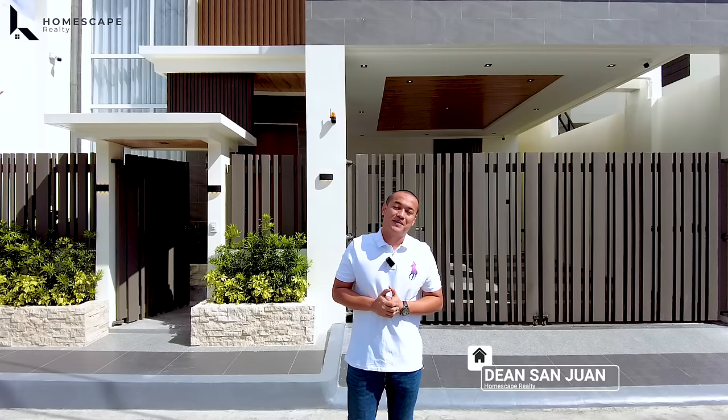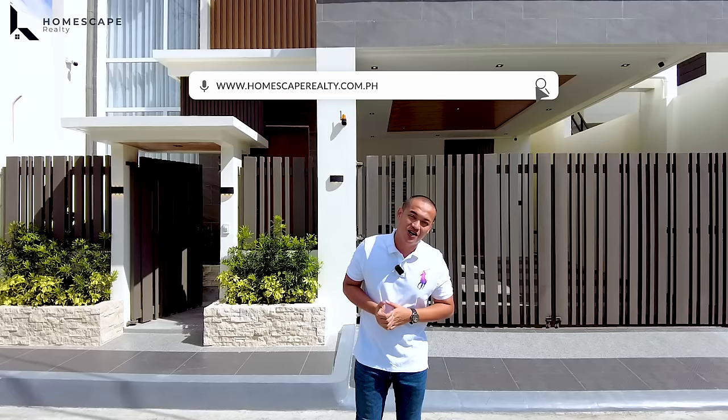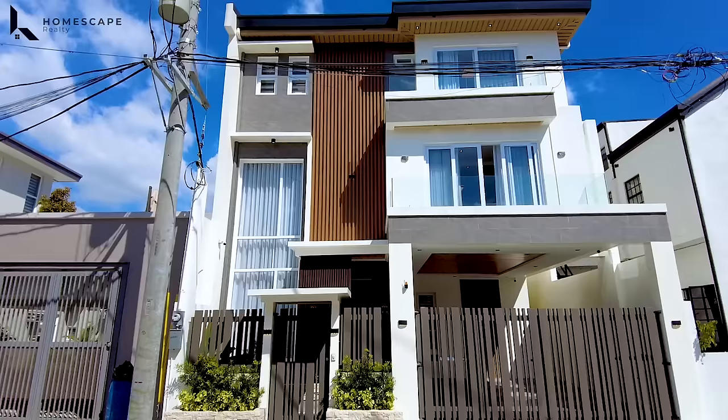Welcome to another episode of Homescape Realty. For today's video, we are here in Greenwoods, Pasig City, to show you this fully furnished modern contemporary home. Click subscribe and follow us on our social media accounts, and please visit our website at www.homescaperealty.com.ph for our complete property listings.